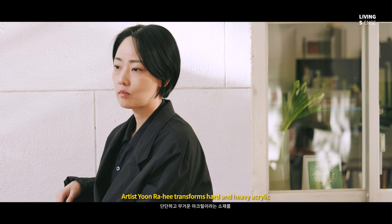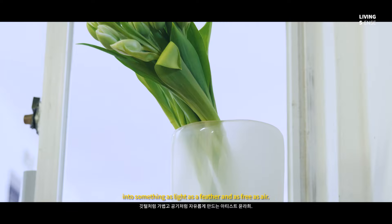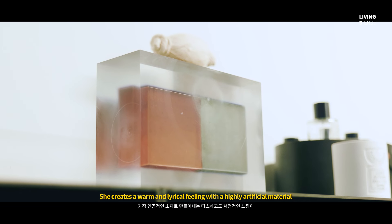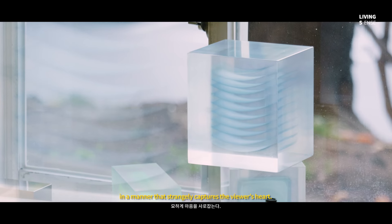The artist Yoon Rahee transforms this hard, heavy acrylic into something as light as a feather and as free as air. She creates a warm and lyrical feeling with a highly artificial material in a manner that captures the viewer's heart.